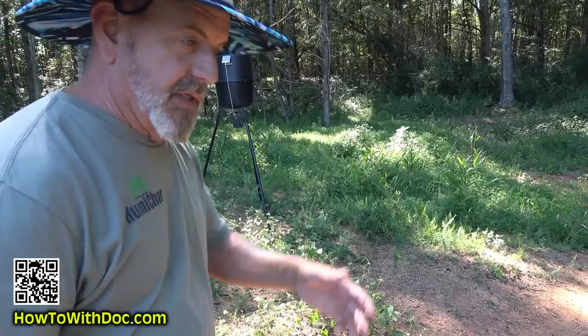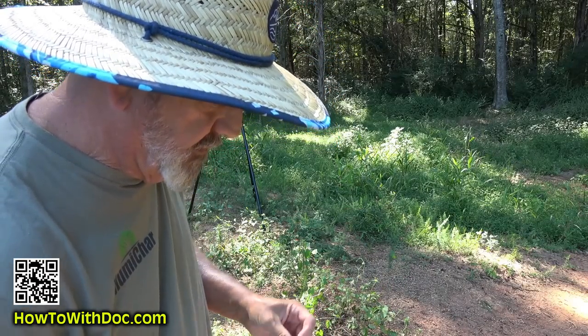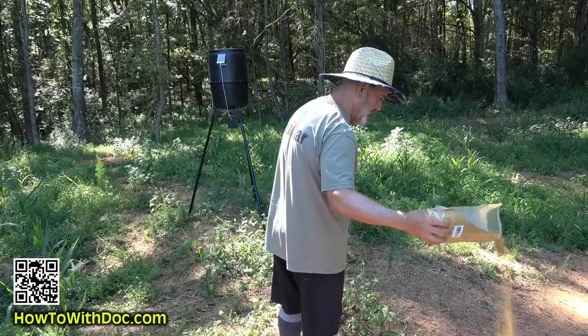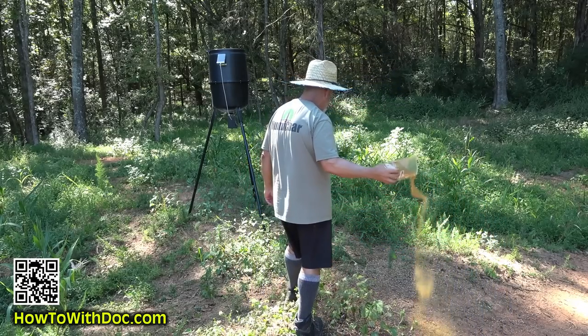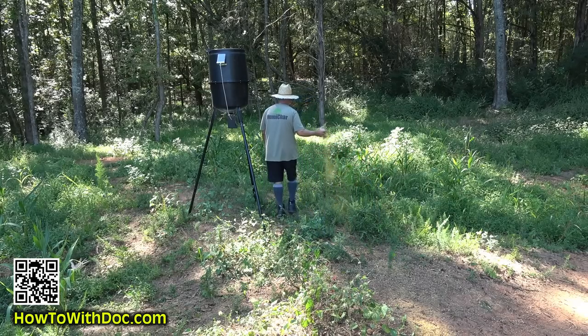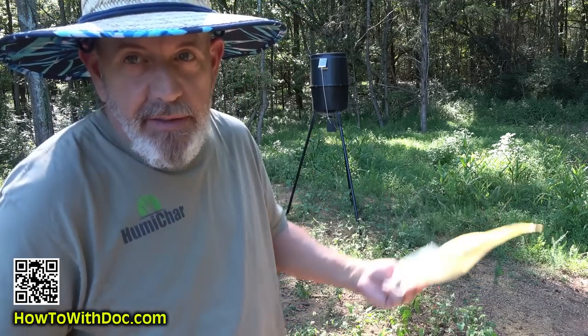Now I've got everything put out. I'm just going to put a line of Moonshine Gold in line with my camera. Either tonight the camera will send me the videos, or tomorrow morning I'll look and see what came out. There are some decent little bucks here, so let's hope they show up.